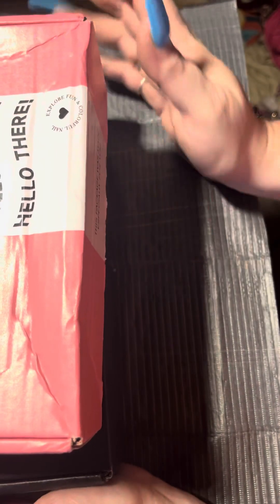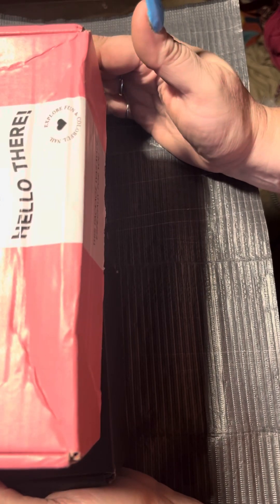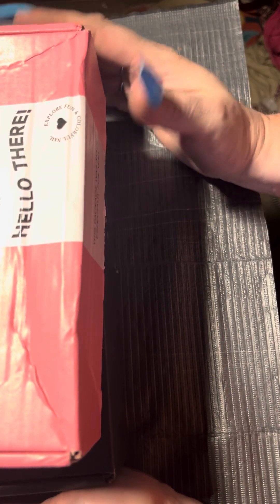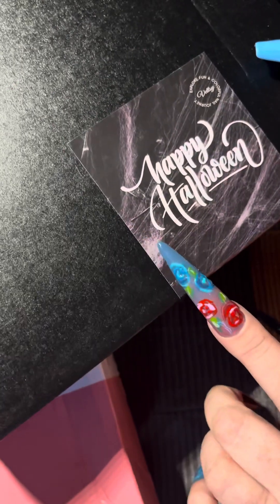Hello everybody, I am Tony, welcome to my channel. If you've never been here before, special welcome to you. Today I have two boxes to open from Vettsy — I have their Halloween box, which is this one I'm guessing, and I have another box which I'm not sure what it is.